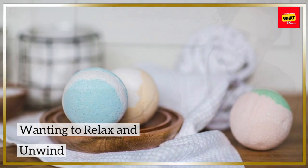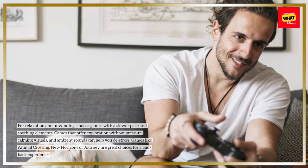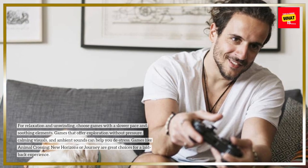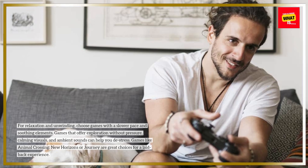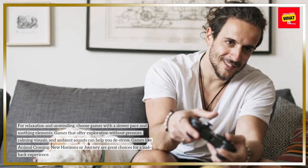For relaxation and unwinding, choose games with a slower pace and soothing elements. Games that offer exploration without pressure, calming visuals, and ambient sounds can help you de-stress. Games like Animal Crossing: New Horizons or Journey are great choices for a laid-back experience.